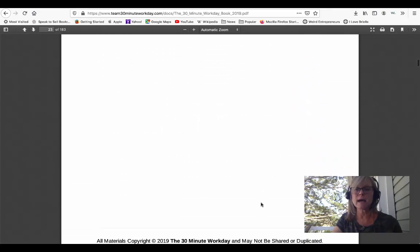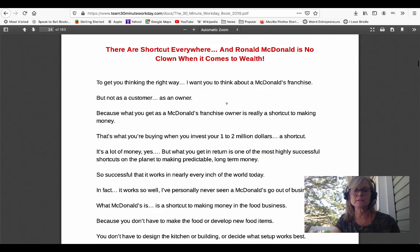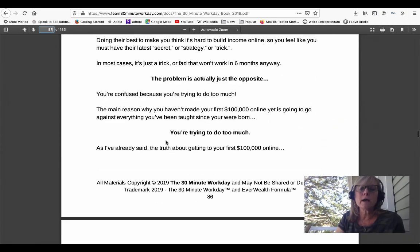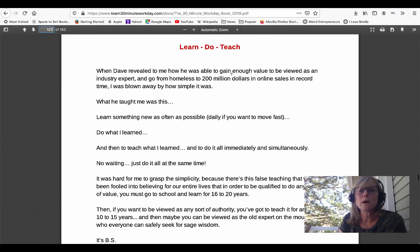It's important that you understand this isn't just some random person that just started marketing online who wrote this book — this guy has been through a lot. He gives you some nuggets about how business works in general, like McDonald's, and then talks about how he's going to help you make your first $100,000 online in the next 100 days to a year with a simple three-step process. He talks about how the problem is that right now you're probably trying to do too much. He breaks it down to three steps and teaches you the learn, do, teach method.